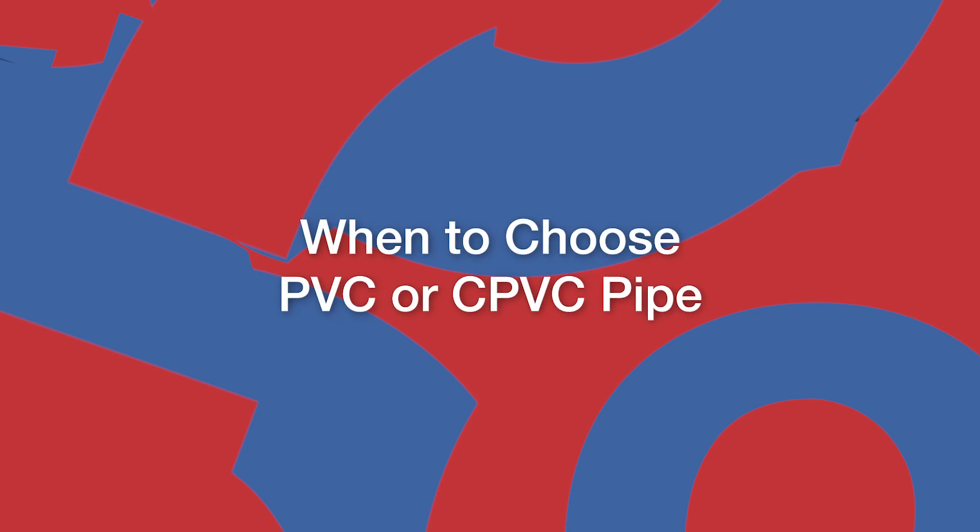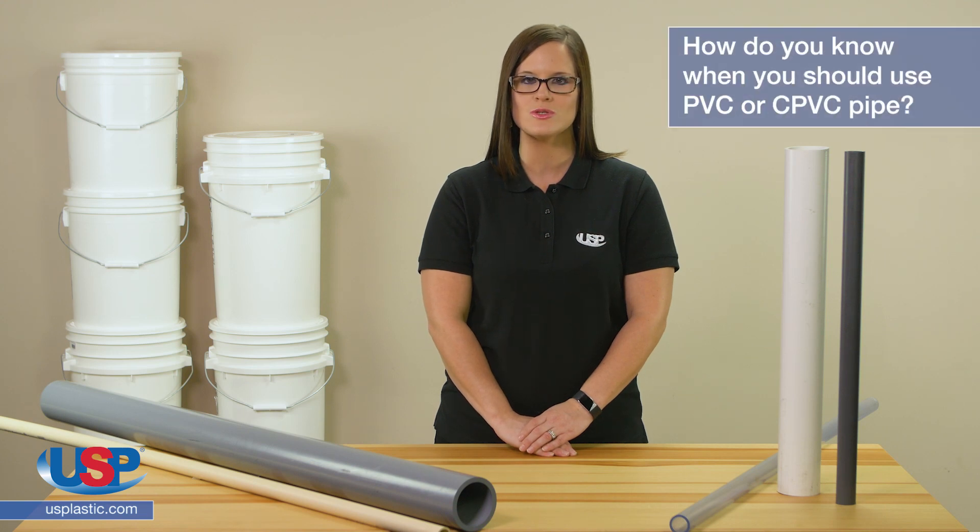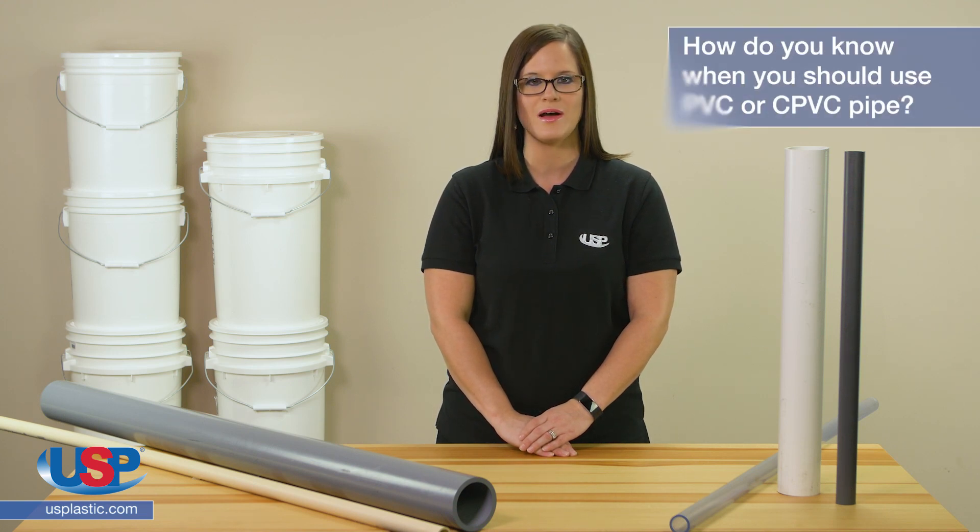Alicia here for another one of our FAQ videos. Today we are going to answer the frequently asked question: how do you know when you should use PVC or CPVC pipe?